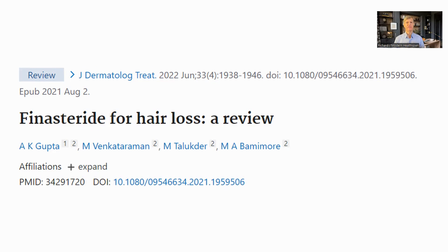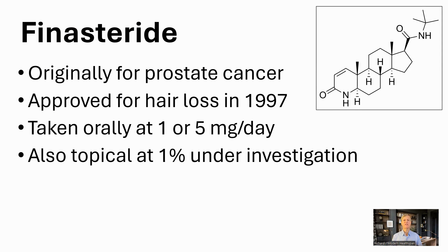Let's have a look at finasteride first, which is the intervention that both Dr. Sinclair and Brian Johnson are using. I will use a review paper written in 2021 looking at the use of finasteride for hair loss, though we'll also pull some data from the reference papers directly. Finasteride started off as a drug for prostate cancer, but it was found to also reverse male pattern hair loss and was approved by the FDA in 1997. It can be taken either orally or used topically, though at the moment only the oral applications are approved by the FDA.